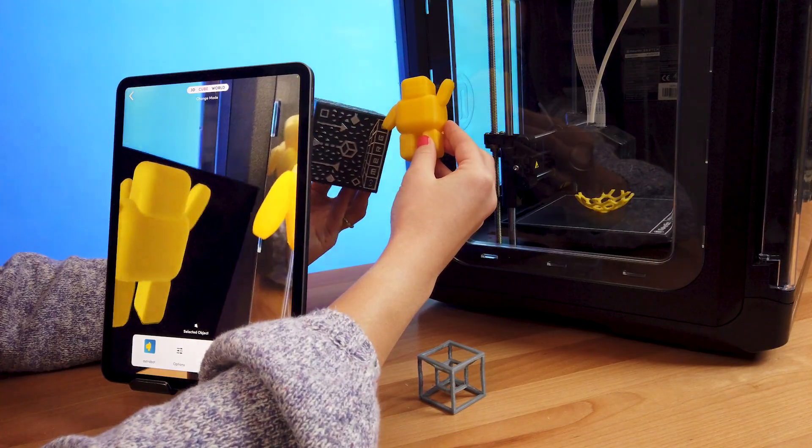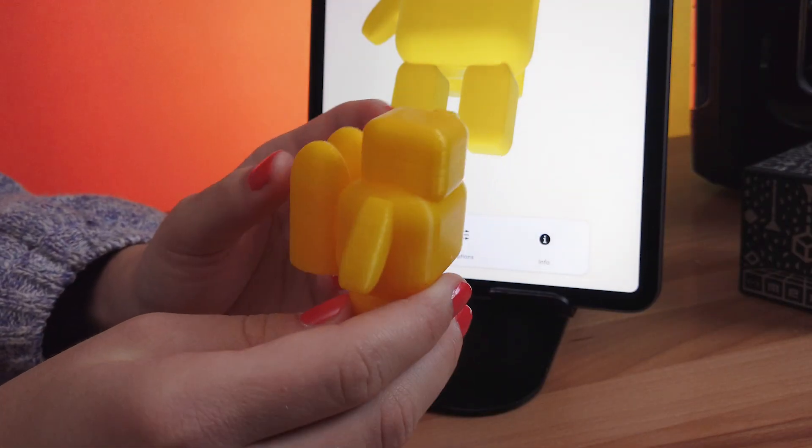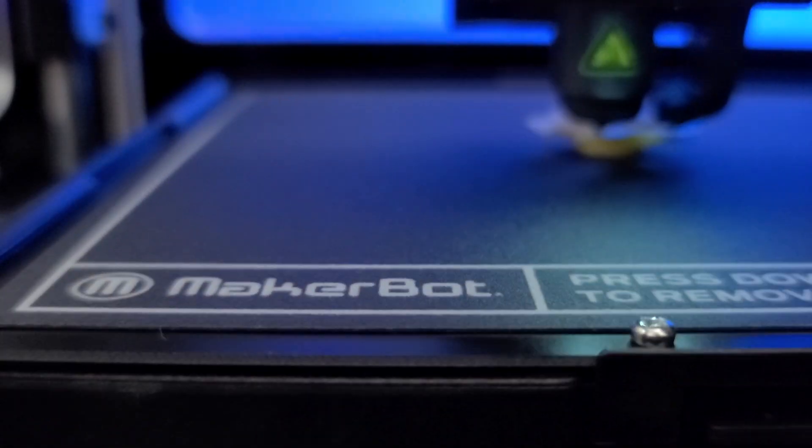With Merge EDU for STEM, students will get feedback faster, discover problems quicker, and will help you save time and cost when 3D printed. To learn more, visit MergeEDU.com.